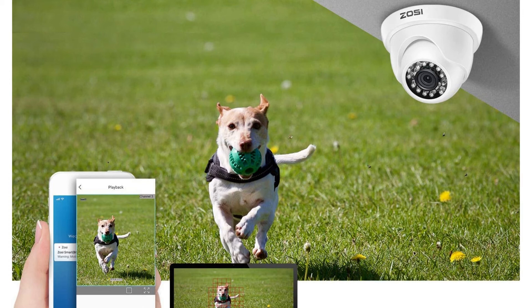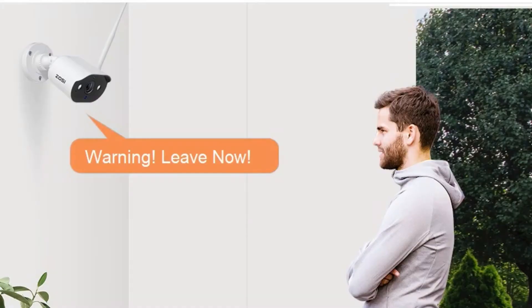Tip six: two-way audio. CCTV cameras with two-way audio are equipped with a mic and speaker. You can speak and listen to anyone from your cameras, and it is a good way to warn off potential intruders.